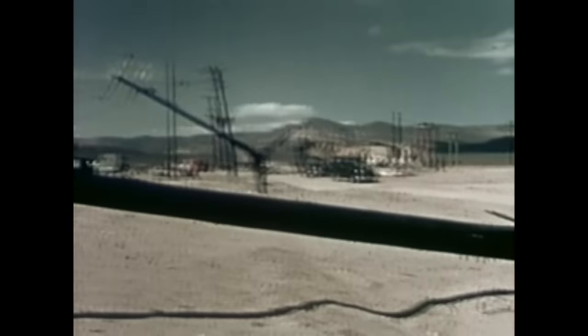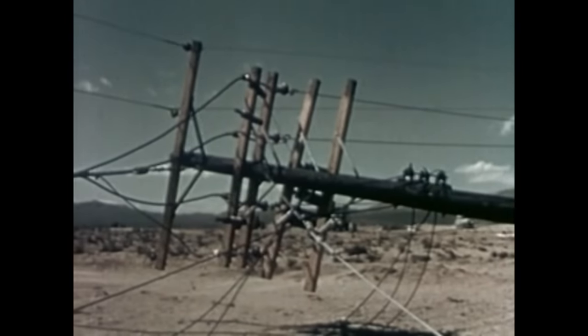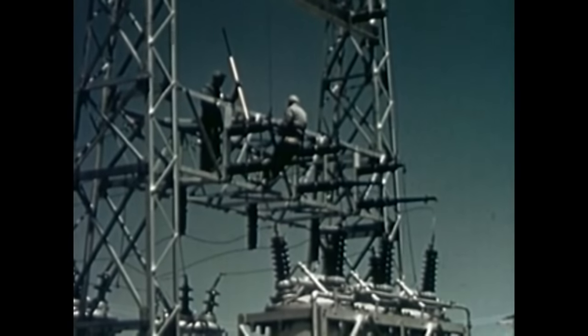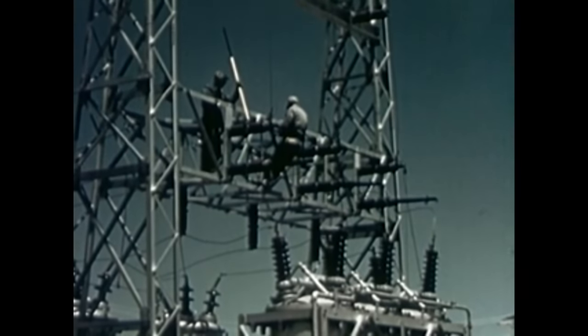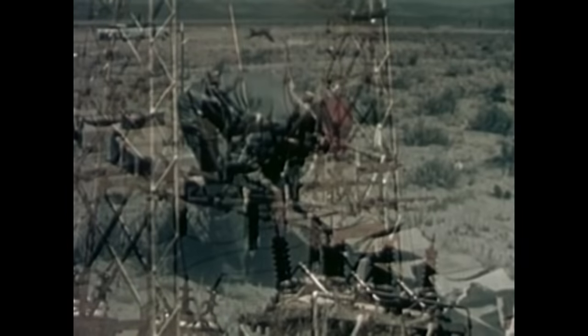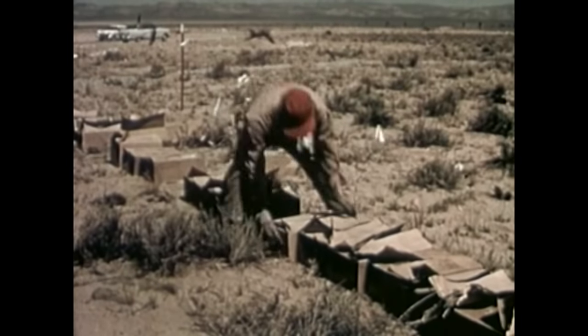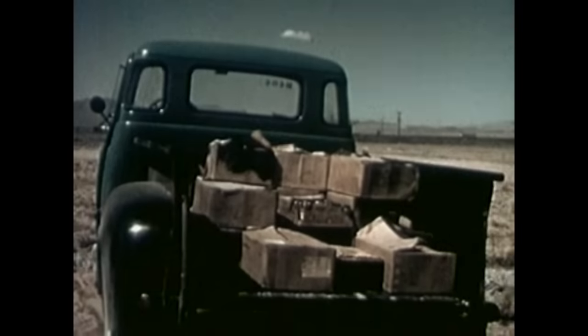Power lines and transformers suffered some damage, but most of the power poles were still standing or could be repaired. The power substation was not seriously harmed; Edison Institute personnel tested all lines and found the station to be operable. The food and cases of canned goods were taken away for laboratory tests.